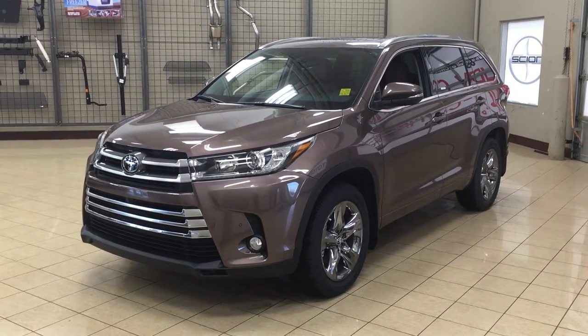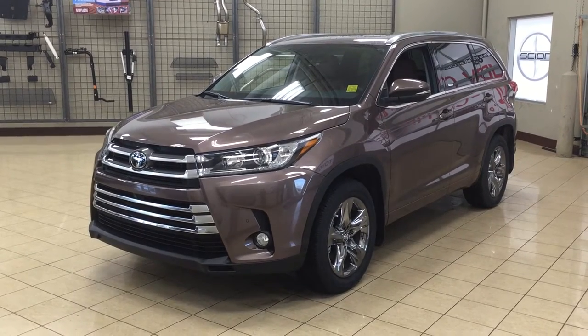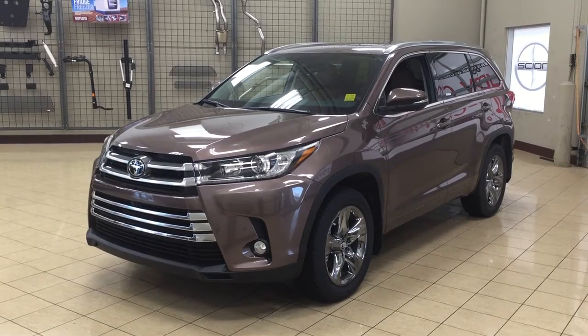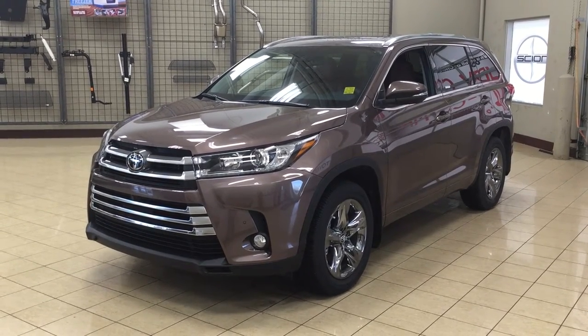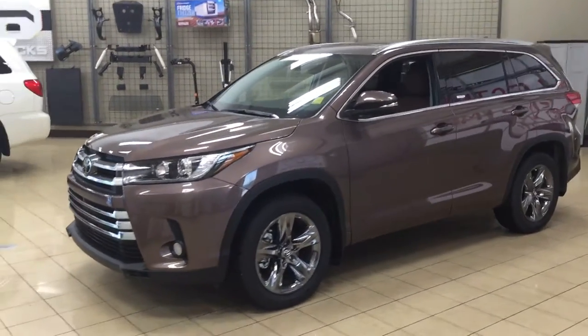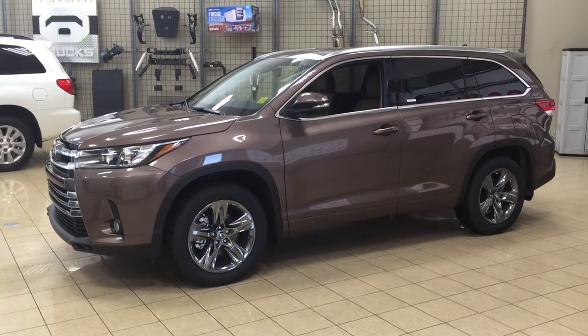Hello folks, welcome to Sherwood Park Toyota, located at 31 Audemars Road in Sherwood Park, Alberta, Canada. Today I'm going to be showing you this 2017 Highlander Limited. The most notable features on the Limited package are the panoramic glass roof, parking sensors, and power liftgate. I'm going to go through a couple more features on the inside and outside of the vehicle to get you better familiar with this 2017 Highlander Limited. Let's get started.